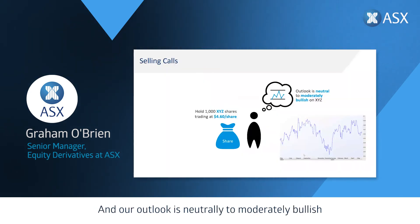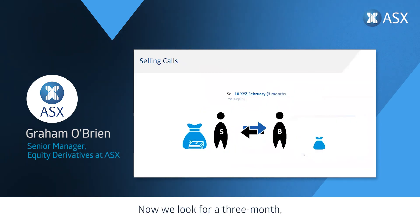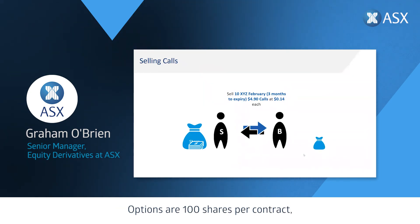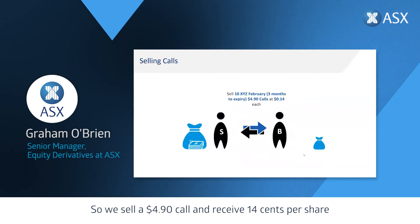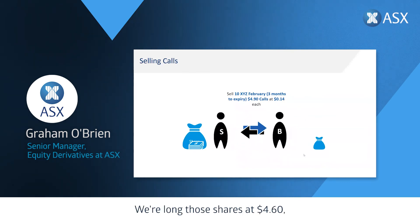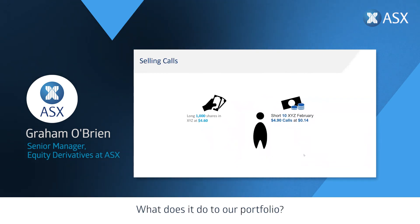For selling the call option you receive a premium — an income stream from the options market. Here's a quick fictitious example: you hold 1,000 XYZ shares at $4.60 and your outlook is neutral to moderately bullish. You go to the options market, look for a February expiring option within three months. Options are 100 shares per contract, so you can sell 10 options for the 1,000 shares you hold. You'd be comfortable with the market rallying 30 cents — from $4.60 to $4.90 — so you sell a $4.90 call and receive 14 cents per share from the options market.